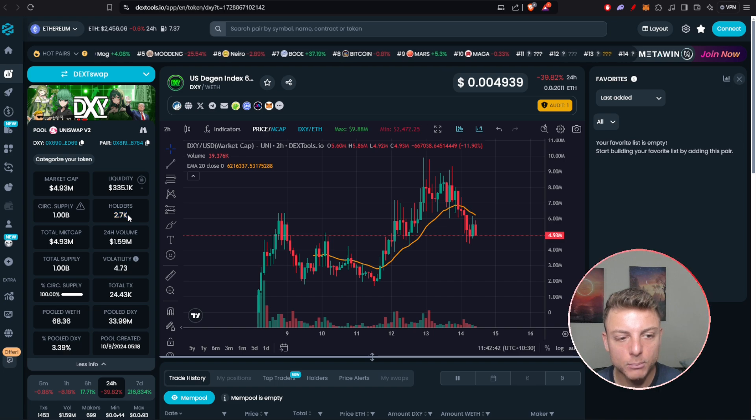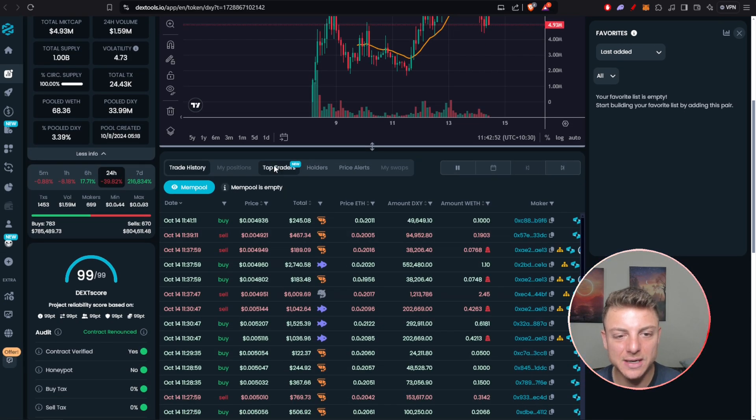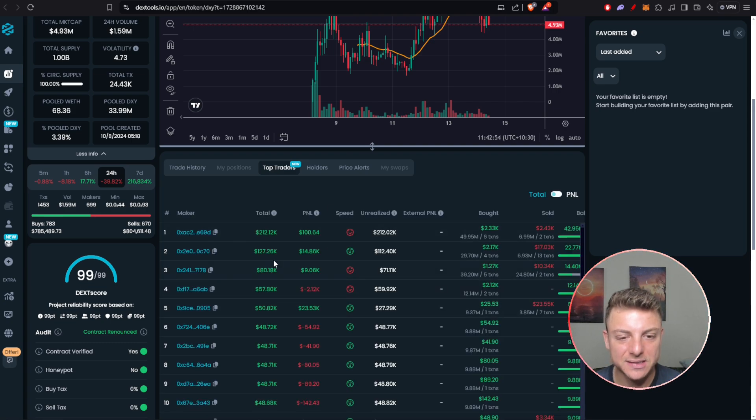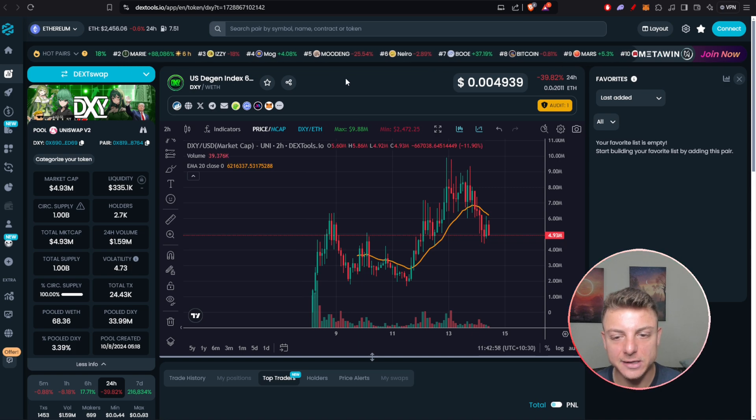We can even track all of the holders — more than 2,700 holders — all the liquidity, total transactions, and all of the latest information including trade history. You can even see some of the top traders actually trading DXY.